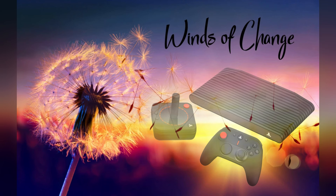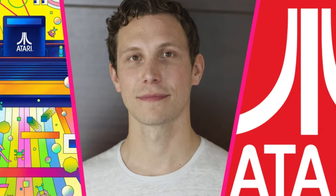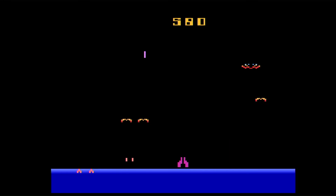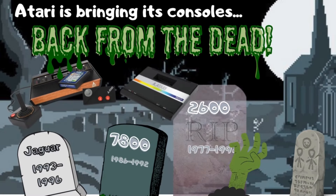But recently, there has been a major change at the company, and it all seems to stem from when CEO Wade Rosen stepped aboard and took the reins. Now Atari has been buying up retro IPs and using its past to help guide its future. Let's talk about how Atari is now supporting its legacy consoles, and how that seems to be a recipe for success.